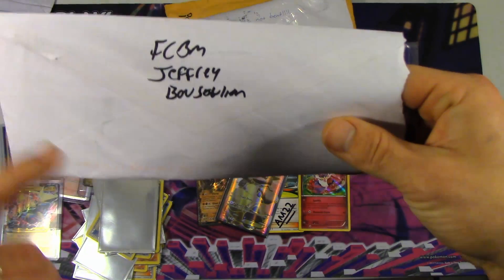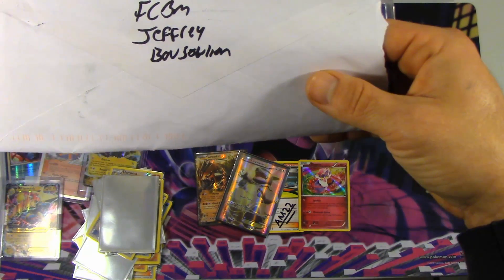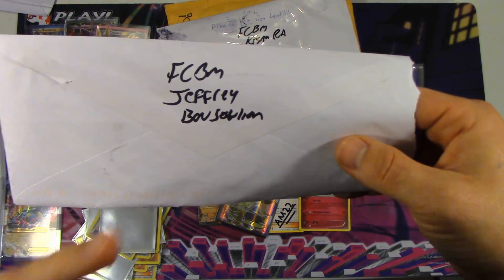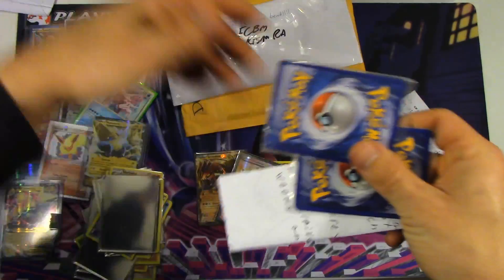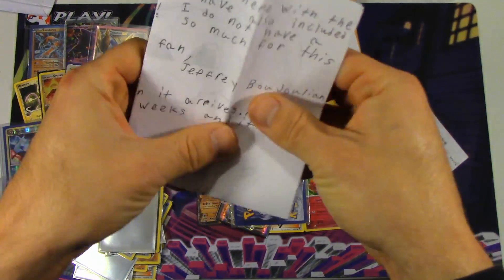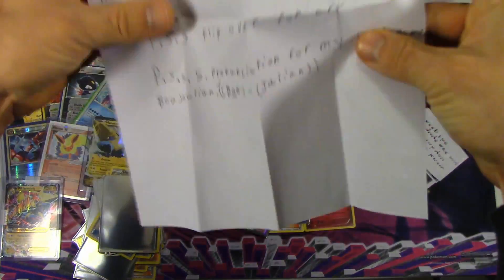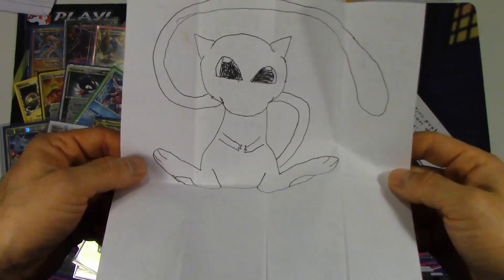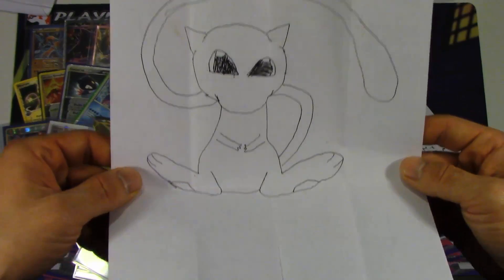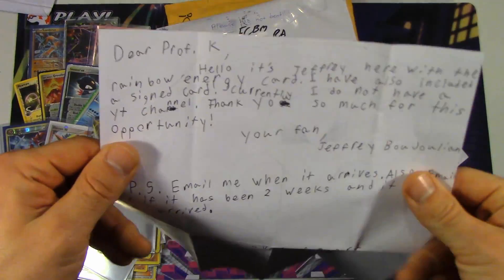We're going to move on to an FCBM. This is Jeffrey Bojulian — hopefully I'm saying that right because you did give me a pronunciation. We got a note — oh cool, look at this. He drew a Mew on the back. That's awesome — not bad at all actually. I might even do a how-to-draw Mew in the future. The note says: 'Dear Professor K, hello. It's Jeffrey here with the rainbow energy card. I also have included a sign card. I do not have a YouTube channel. Thank you so much for this opportunity. Your fan, Jeffrey Bojulian. Email me when it arrives.' Already did that. And on the note it says Bojulian — okay, I said it right.